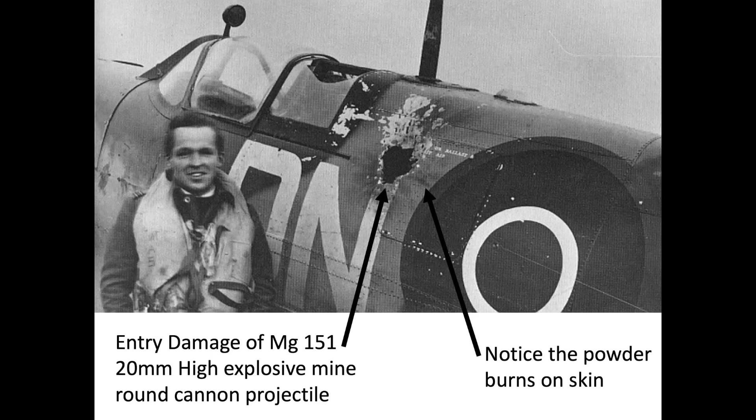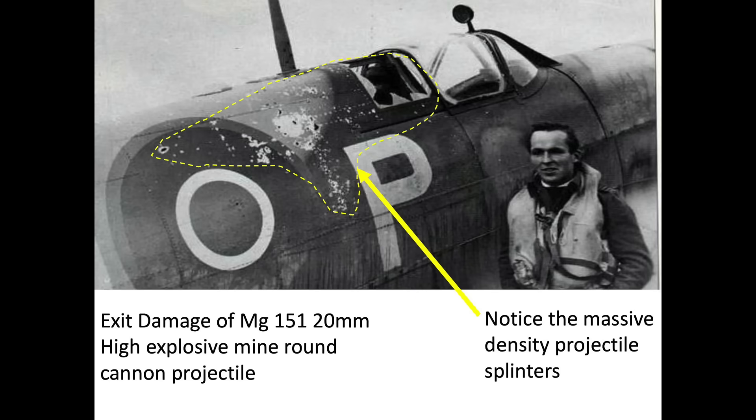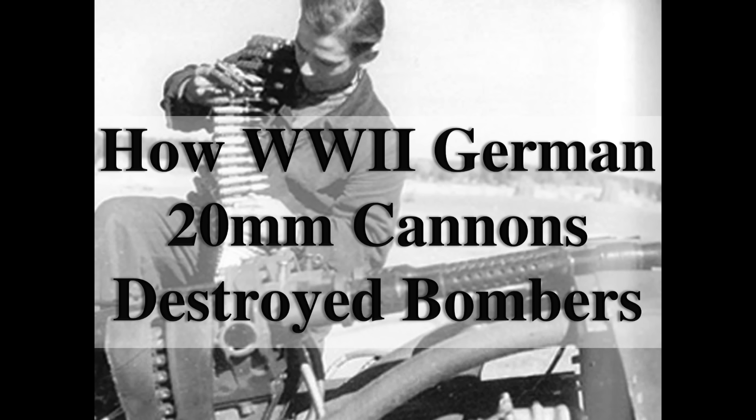20mm projectile detonation powder burn marks are visible radiating outward from the detonation site. This is the backside view of the Spitfire, where fuselage damage due to splinter exit impacts is clearly visible. Additional information regarding 20mm autocannons is covered in the channel's video, 'The Devastating Effect of WWII German 20mm Autocannons Had on US Bombers.'